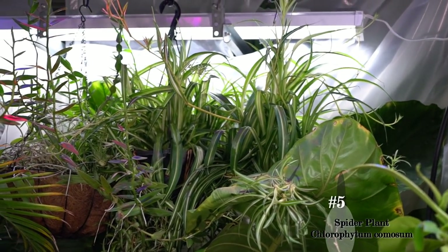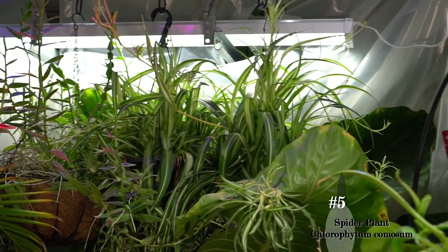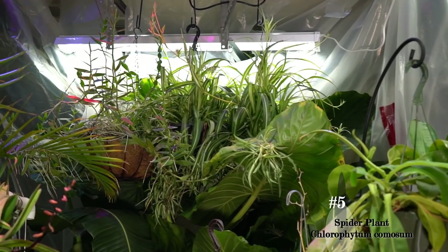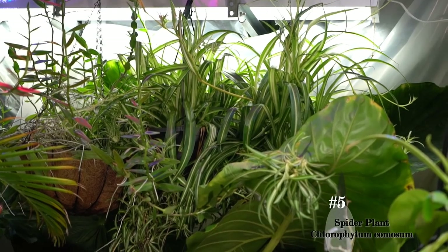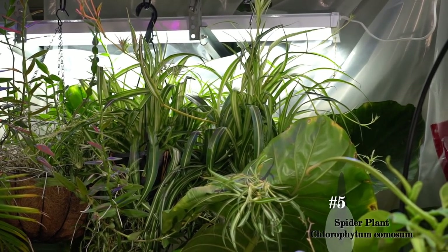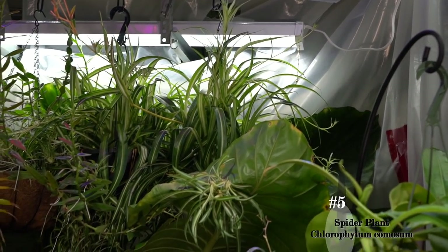The Chlorophytum, or spider plant, is a really easy, very forgiving houseplant. Moderate light, moderate water. One of the things that's really nice about them is they actually prefer to dry out a fair amount before being watered again — it's a good plant for forgetful or busy people. These do have a grassy texture that is very attractive to cats and they will chew them up, which can make them nauseous from overindulging, but it is not toxic.